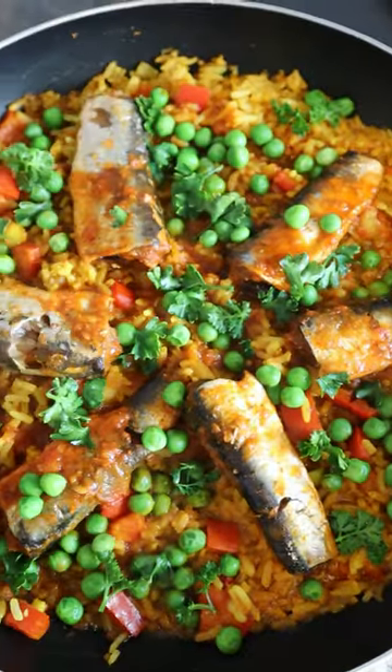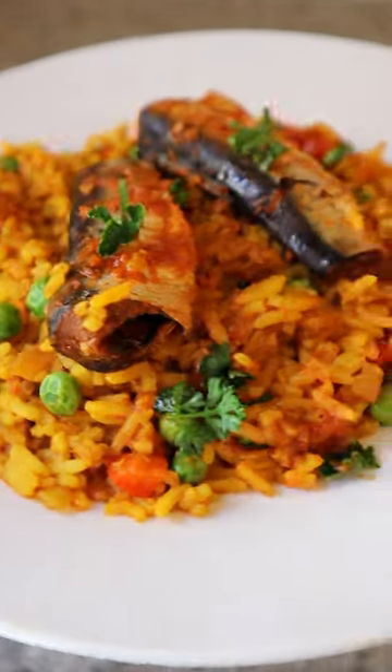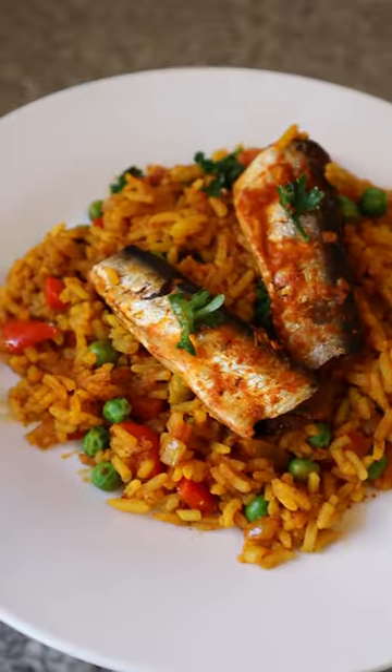Parsley. We all need a recipe on hand for when that 55-minutes-before load shedding notification hits. Well, this recipe has PD in its name for a reason — because you'll have a tasty meal in 30 minutes and still have some time to spare to find those emergency lights.